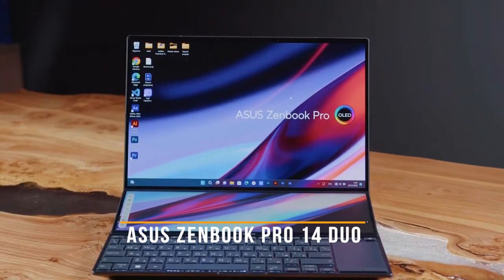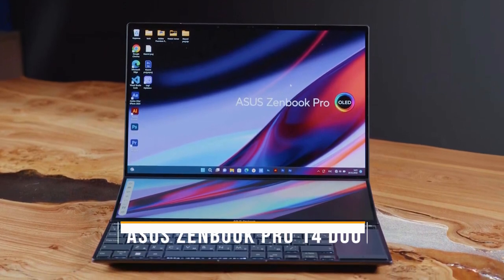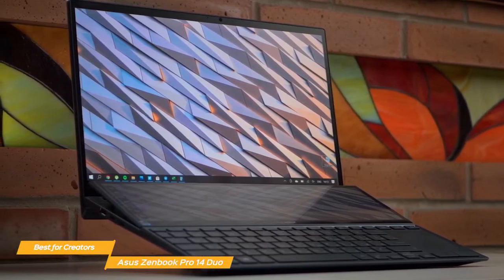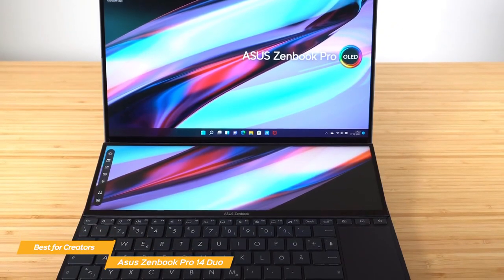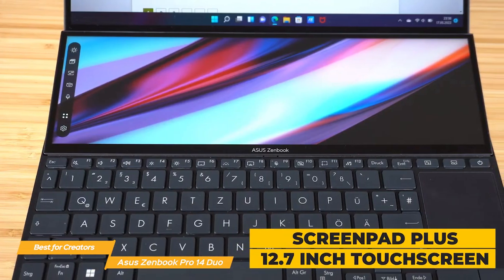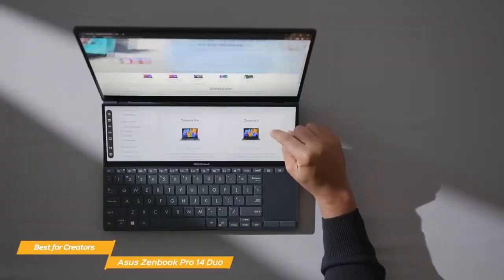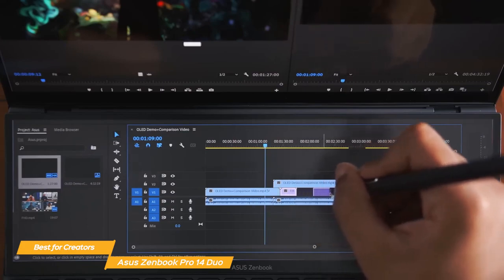Next on my list is the Asus ZenBook Pro 14 Duo, my choice for the best Asus laptop for creators. The ZenBook Pro 14 Duo is a fantastic laptop with a unique display and the performance to satisfy even the most demanding creator. One of the main features that sets this laptop apart is the secondary display, the ScreenPad Plus — a 12.7-inch touchscreen that sits right above the keyboard and offers a whole new level of multitasking, whether you're an artist, a programmer, or just someone who loves having multiple apps open at once.